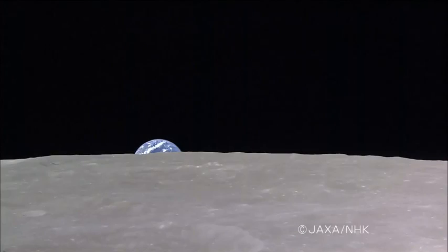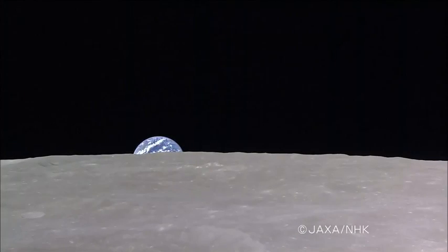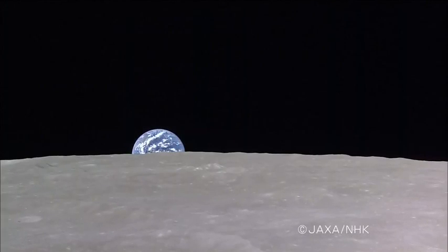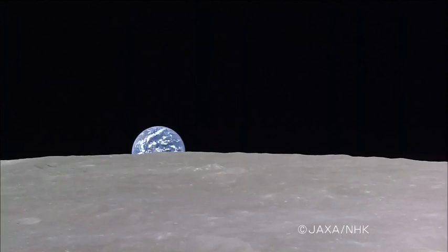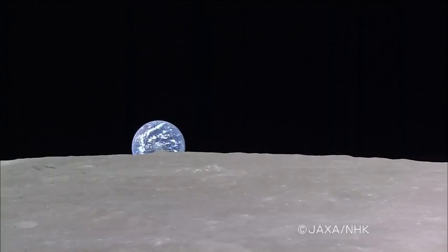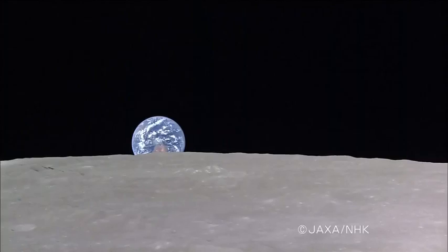This is known as Full Earthrise, captured by Kaguya's telescopic camera. The full circle is bright, with sunlight hitting it straight on. It looks like the Earth is rising from the surface of the Moon.